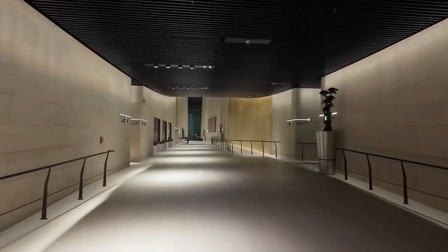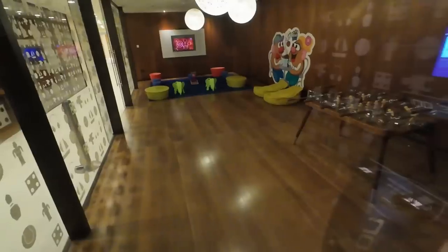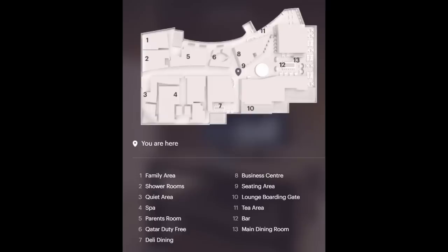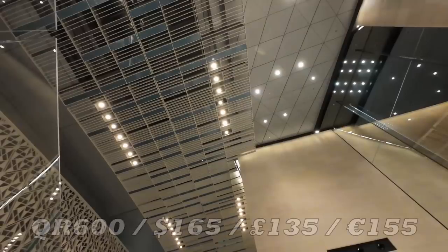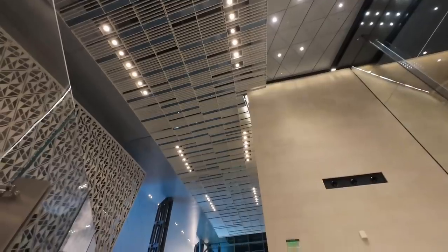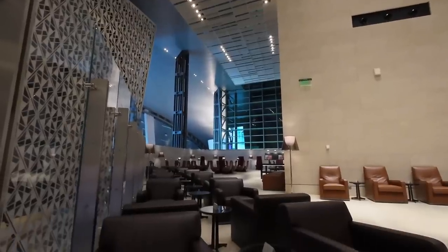My second criticism is again very picky, but you can buy access to this lounge if your ticket doesn't qualify you. Which isn't something you'd expect to be possible in the sort of super premium lounge the Al Safwa aspires to be. Qatar's website doesn't advertise that you can, and as I script this I can't verify that you still can. Buying entry was a pragmatic revenue-raising measure introduced during the pandemic, so may one day — or indeed may already — have been reversed. At 600 Qatari riyals, which is about 165 US dollars, it's not cheap, but giving that option does diminish the exclusivity of the experience somewhat.